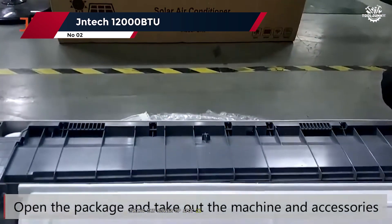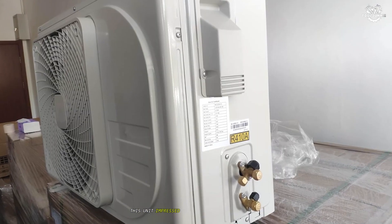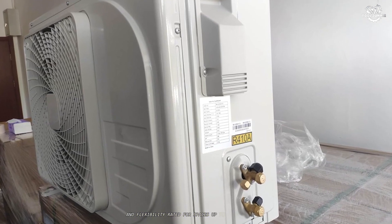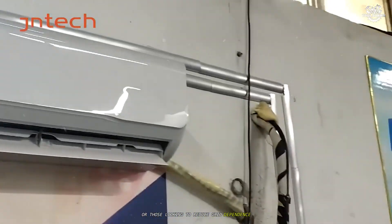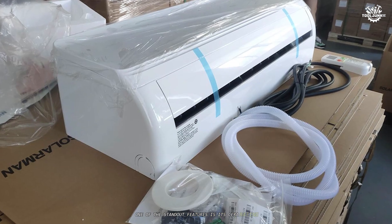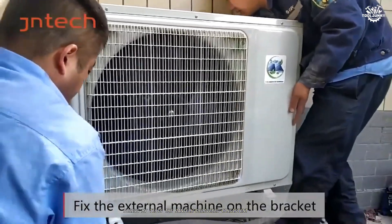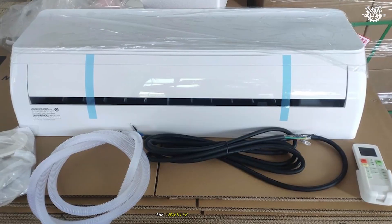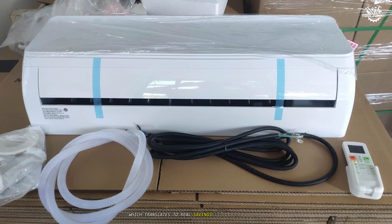Taking the runner-up spot is the Jantec 12,000 BTU Solar AC-DC Inverter Ductless Mini Split. This unit impressed me with its outstanding energy efficiency and flexibility. Rated for spaces up to 400 square feet, the Jantec runs on both AC and DC power, making it ideal for homes with solar setups or those looking to reduce grid dependence. One of the standout features is its SEER rating, which is among the highest in its class. During my tests, the Jantec delivered consistent cooling and heating even on days when solar input was less than ideal. The inverter technology ensures the unit only uses as much power as needed, which translates to real savings on your energy bill.